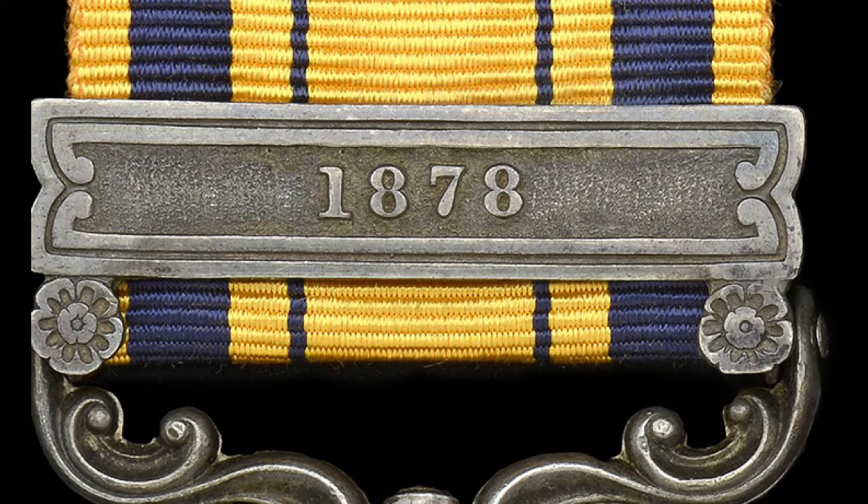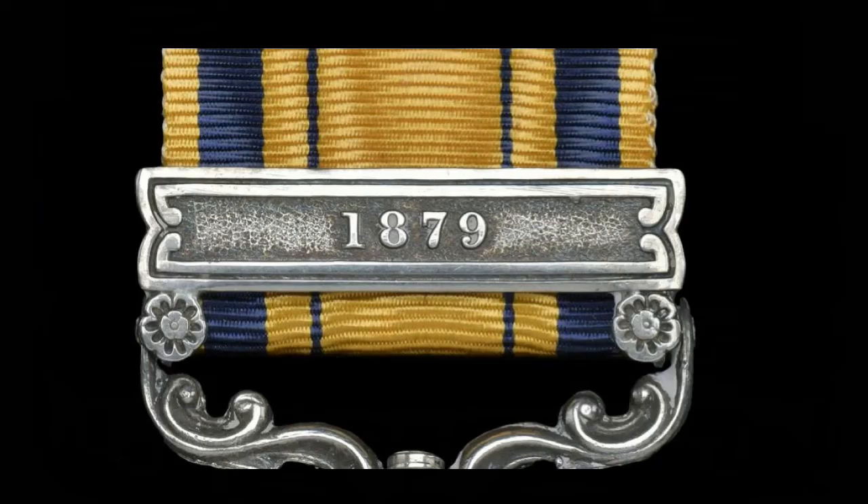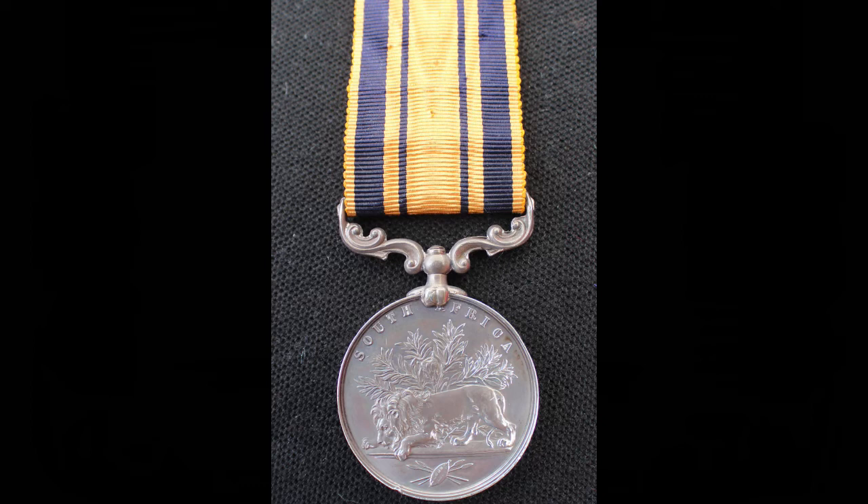The fifth clasp was for service only in 1878, with just over 2,000 awarded. The sixth was for service in 1878 and 1879, with 1,185 eventually awarded. The last was for service only in 1879 — by far the most numerous, given that reinforcements had arrived to enable the second invasion of Zululand and the Battle of Ulundi. Over 18,000 of these clasps were eventually issued. The medal could also be issued without a clasp to members of the military who had been mobilised but had not crossed into Zululand, and to sailors who served on Royal Naval warships and transports in support operations off the coast. 5,610 no-clasp medals were awarded.